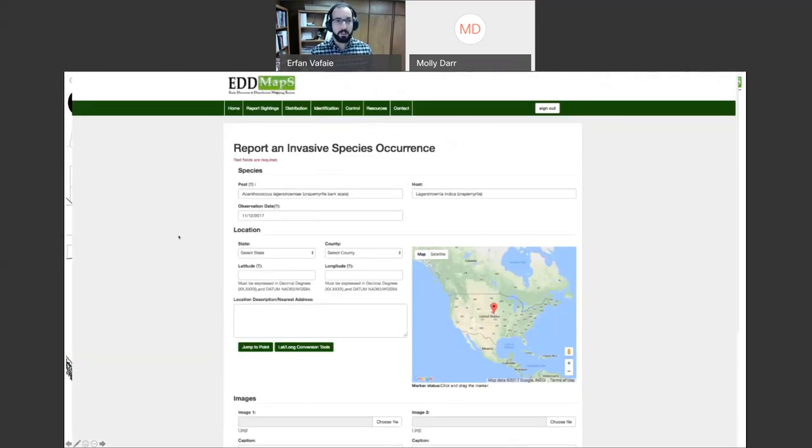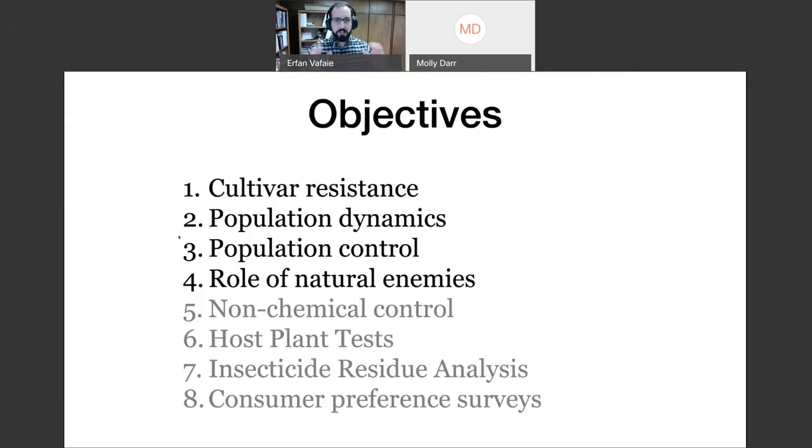If you find any, you can go to edmaps.org/cmbs and report crepe myrtle bark scale — enter the pest, host, and date, with a photo. It'll come to myself or a few collaborators for confirmation. If you see white spots on crepe myrtles, it's almost undoubtedly crepe myrtle bark scale, and reporting it really helps flesh out the distribution.